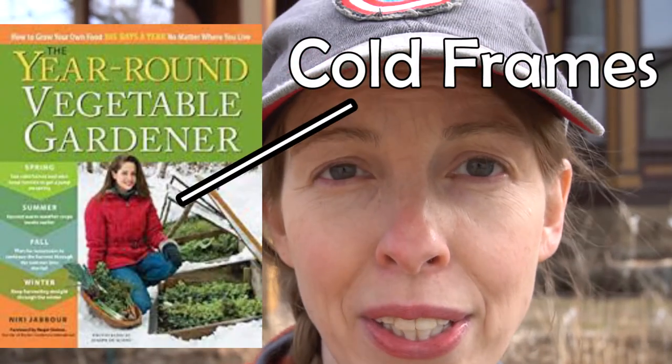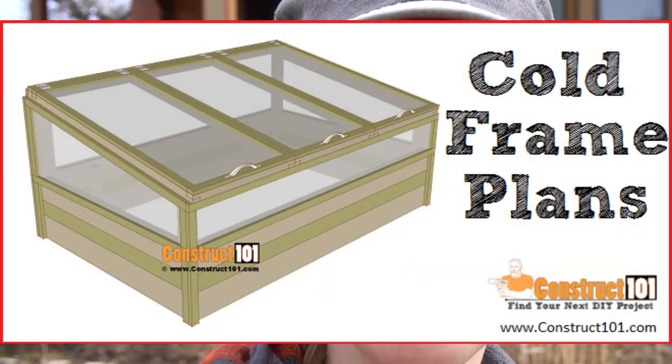One last thing you can try if you have access to old windows is to build something called a cold frame. Later in the year I'm planning to make videos on how to do that. If you have those materials, there are tons of designs and plans available online and it's something you can build relatively easily. Anytime you start earlier in the year, you are taking a risk that things won't grow. These tips won't guarantee an early harvest, but they can certainly help tip the odds in your favor. Thank you so much for watching — I hope this was really helpful. Check out some of our other gardening videos on our channel.